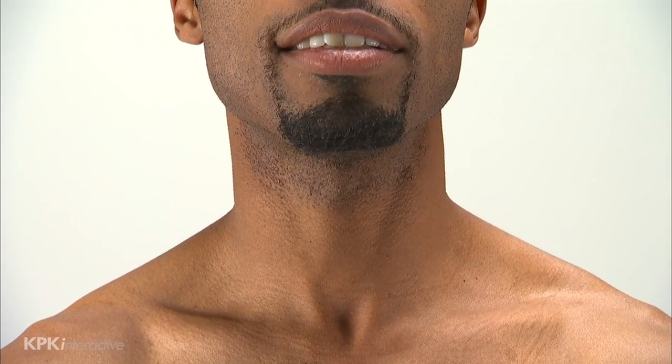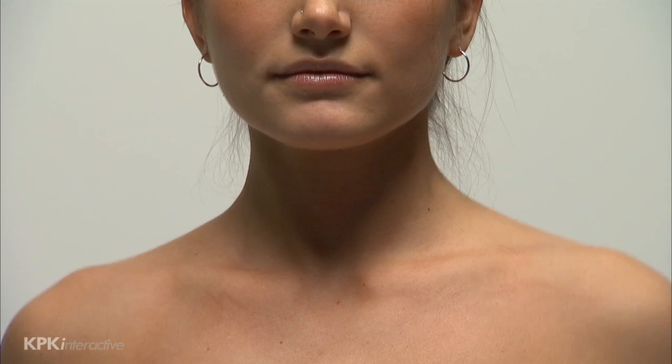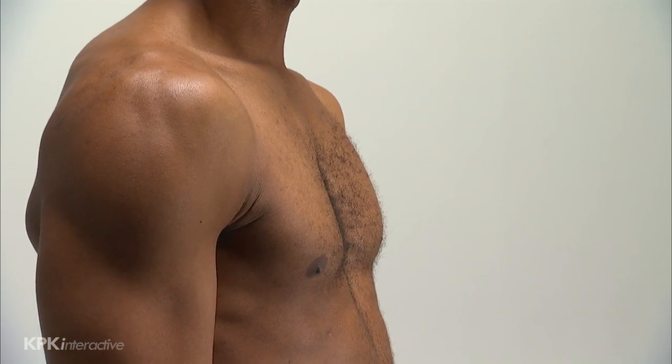People with quadriplegia may not be able to breathe on their own, to clear saliva, or to control bowel or bladder movements. In some situations, their ability to speak is decreased. With therapy, they may be able to lift their head and shrug their shoulders. C3, C4, and C5 nerves control the diaphragm, and a person with injuries at these levels may be able to breathe on their own and to speak normally.